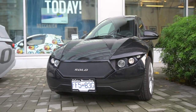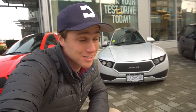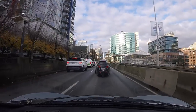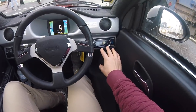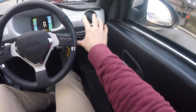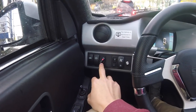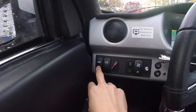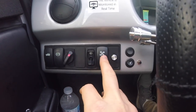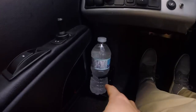A couple of interesting things: in Canada it qualifies as a car; in the United States it qualifies as a motorcycle, but you don't need a motorcycle license to drive it in the States. Inside, on the right-hand side is the stereo. On the left you have your gearbox, parking brake, trunk release, windshield wipers, heating and defrost fan, seat heaters, and a cup holder.